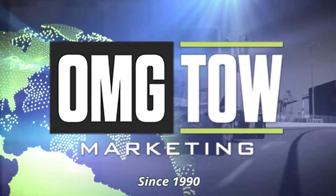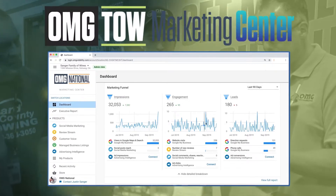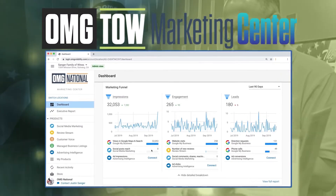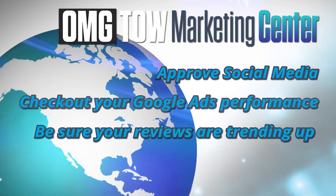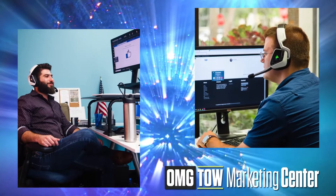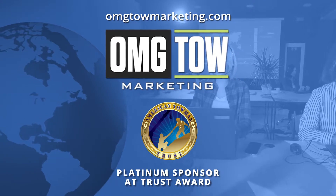OMG's latest advancement in technology and service — the all-new Toe Marketing Center. Toe Marketing Center is where your marketing products are powered and where our team is maximizing results. OMG Toe Marketing Center allows you to check in on your schedule, on your device, and to discuss performance with the toe team at your convenience. Visit omgtoemarketing.com.